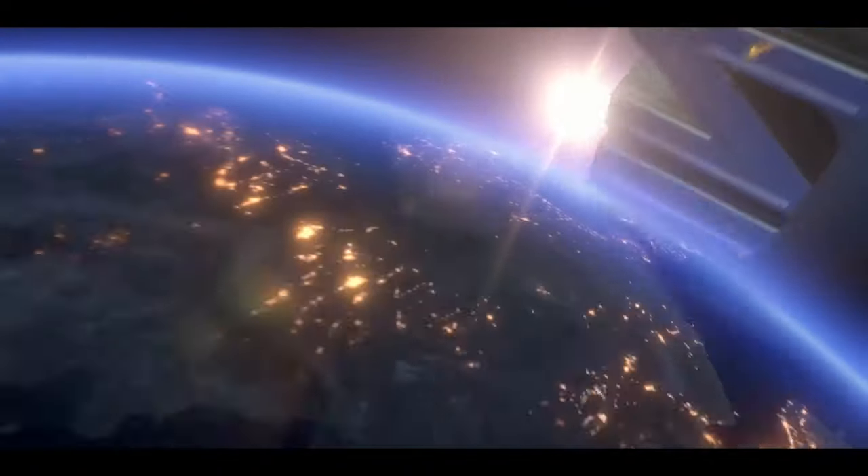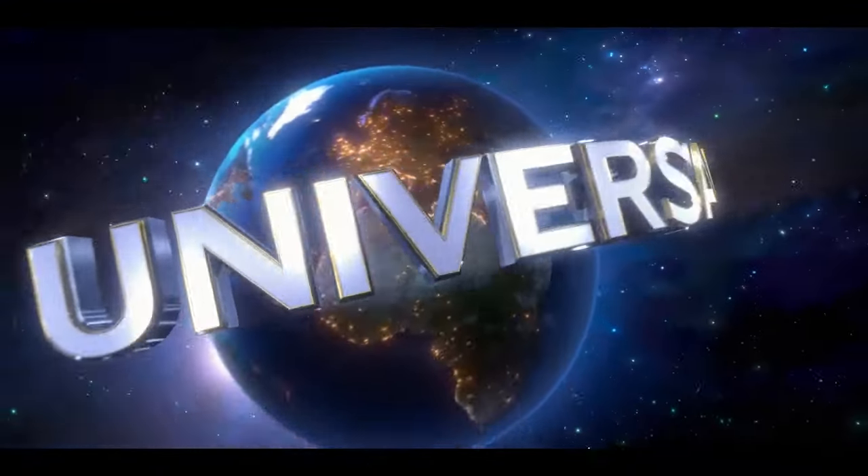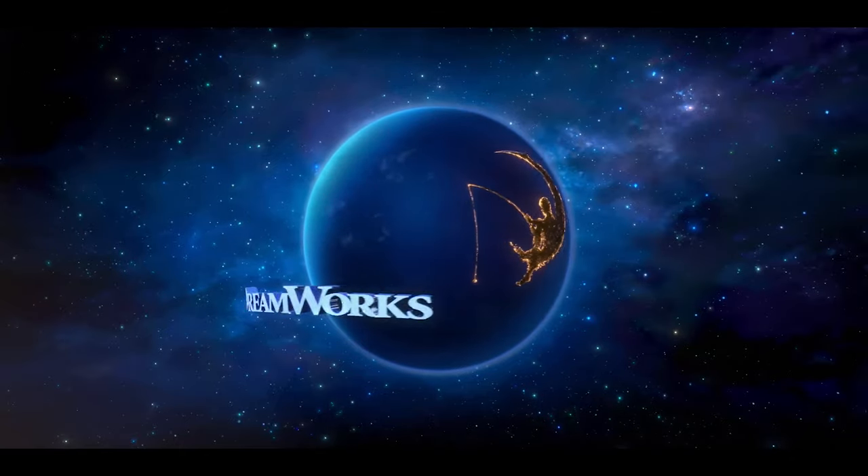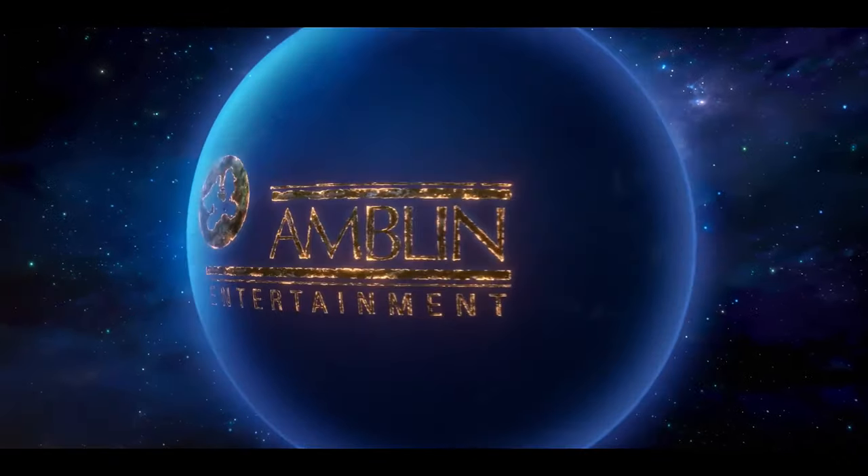At the start of the trailer we can see the Universal logo, followed by the DreamWorks logo on the Earth. The camera zooms out on the Amblin Entertainment logo.